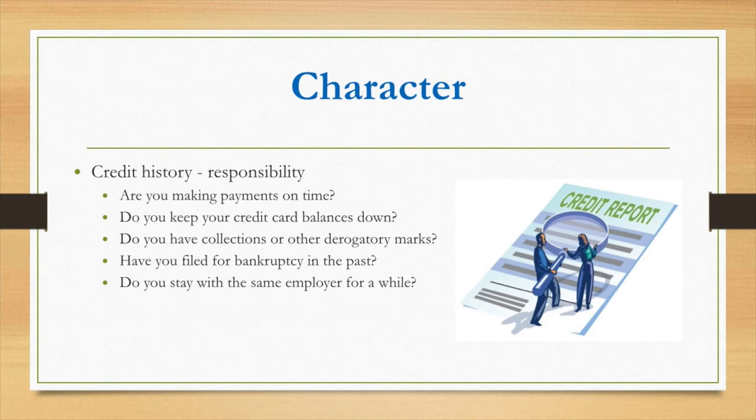The first C is character. It shows your responsibility with money — are you making your payments on time? Do you have late payments, collections, or derogatory accounts? Have you filed bankruptcy? Are you applying for a lot of loans in a short period of time? Those are some of the things lenders look at in the character portion of the Five C's.